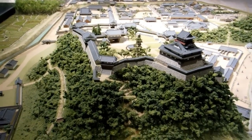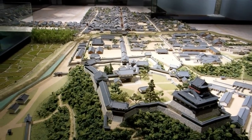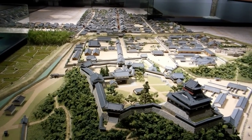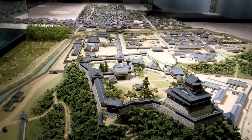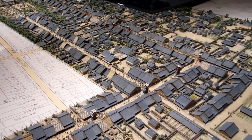Hey guys, another video for our castles and old buildings in Japan playlist. Obviously this is only a model, but we wanted to show you because it gives you a bit of an idea about original Japanese castle construction.